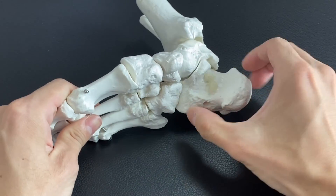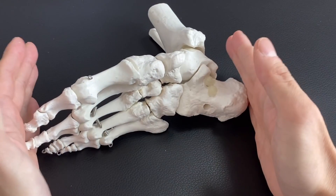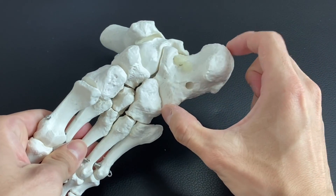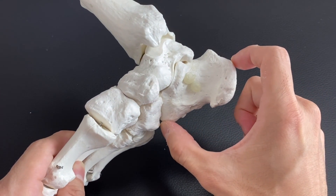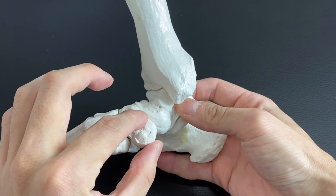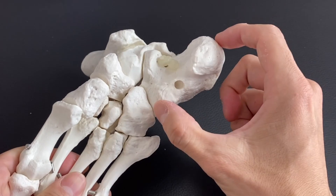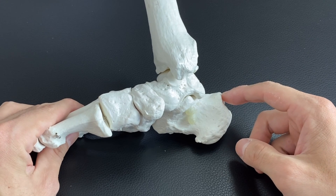That's why the calcaneus is so, so important. In this video I explained why foot mechanics are so important for whole body posture and whole body biomechanics, with a focus on the calcaneus. I'm not saying calcaneus is the only important bone in the foot — talus, navicular, cuboid, and other bones are all equally important — but in this video I focused on the calcaneus. If you liked today's video, please hit the like button, comment, and subscribe. See you in the next video.